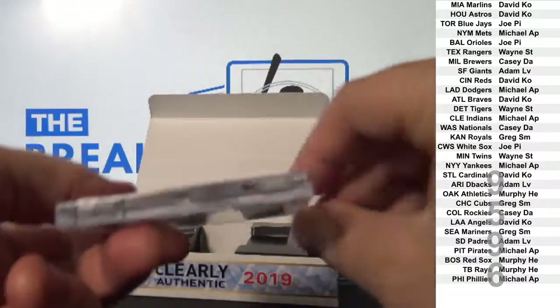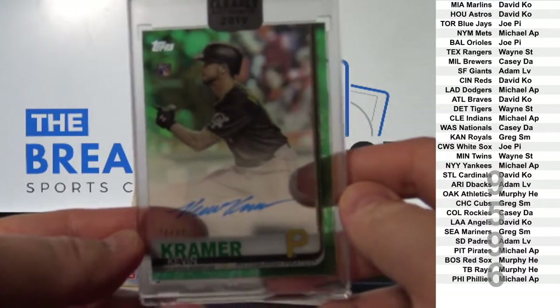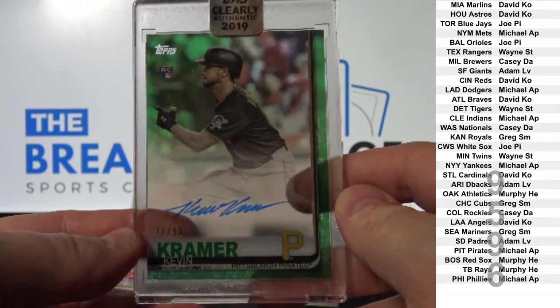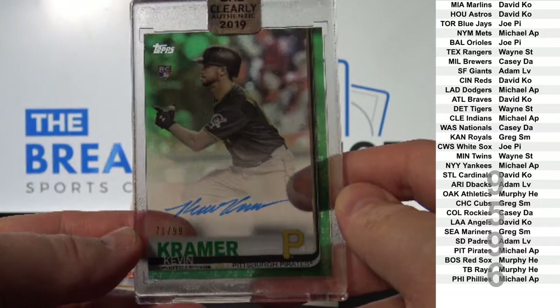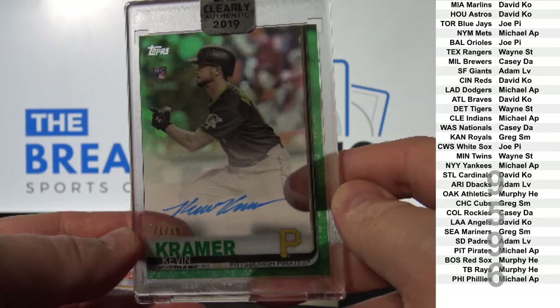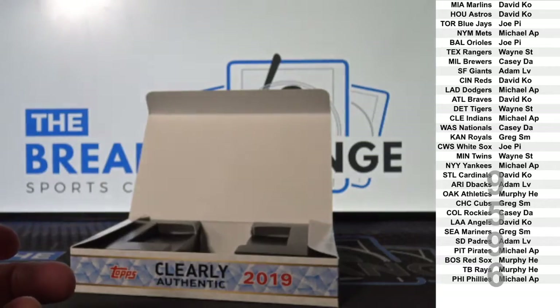Green parallel auto to 79, Kevin Kramer. Pittsburgh — Michael AP. All right, all right. Wow, very nice.